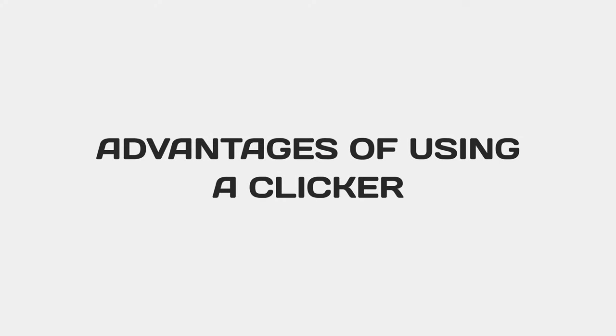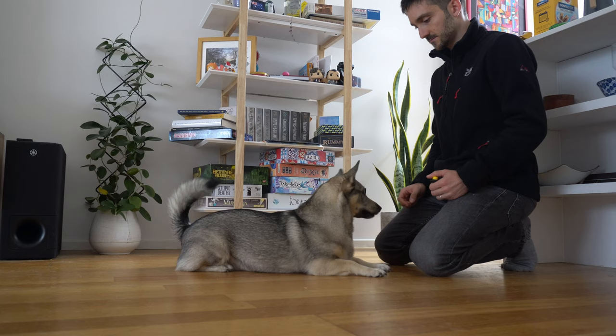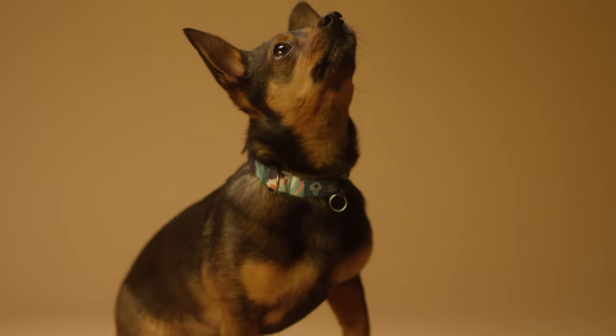Advantages of using a clicker. First, the clicker is more precise and allows for more clear learning. Even if your marker word is something really short, such as yes or good, it is never going to be as fast and precise as the sound of the clicker. The clicker allows us to pinpoint really small slices or aspects of behavior, such as very tiny movements from the dog at the exact moment that they happen. This could be the moment the dog gives us eye contact or the moment their bottom hits the ground for a sit.